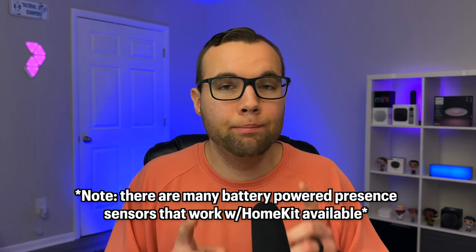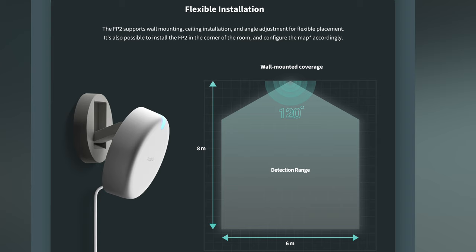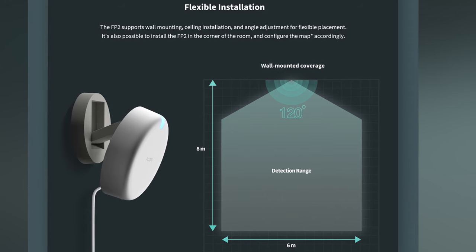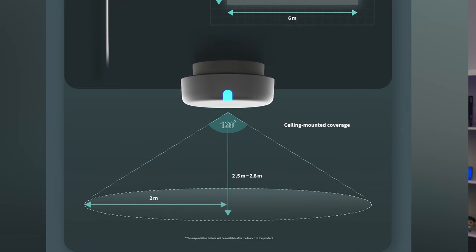Presence sensors — at least the Aqara FP2 — have to be hardwired and plugged into the wall and cannot run off of battery. This leads me to some of the issues I have with the Aqara presence sensor and how it's supposed to be installed. The FP2 sensor can be installed on the side of a wall, either tilted or facing flat, in a corner, or even on the ceiling.